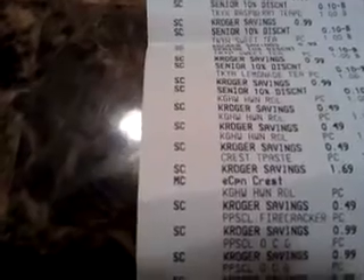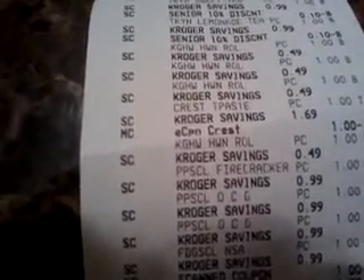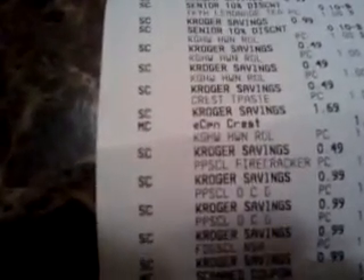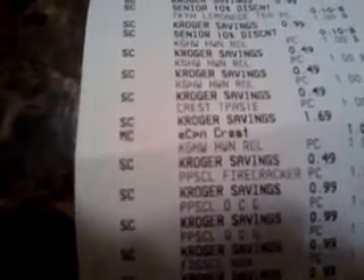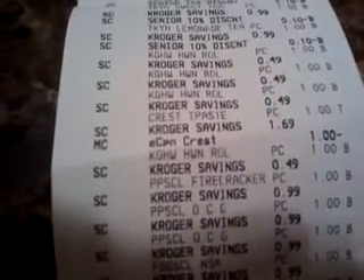This is my receipt. I see they charged me $1.69 for the Crest. I might have to bring that back, because it was supposed to be a dollar.